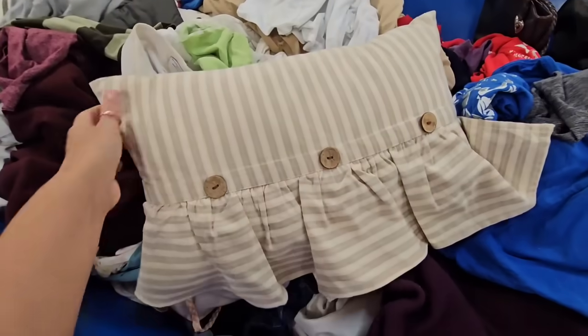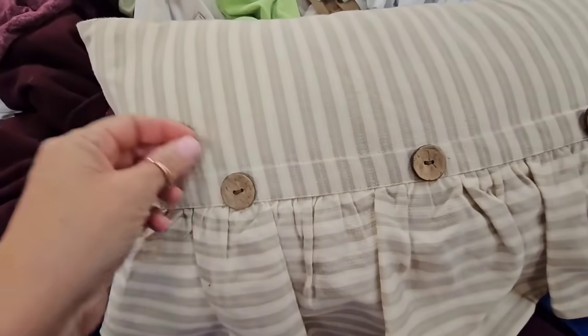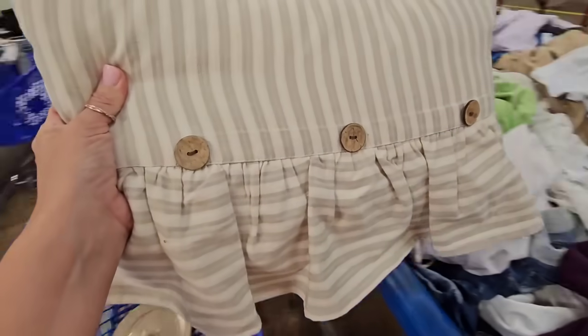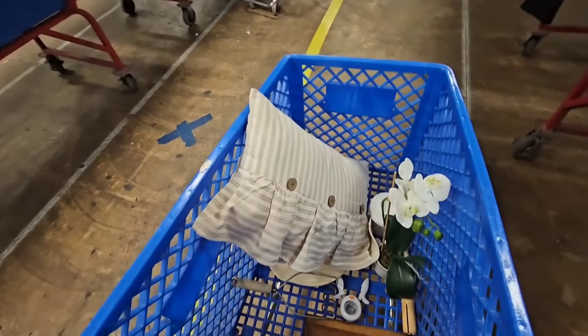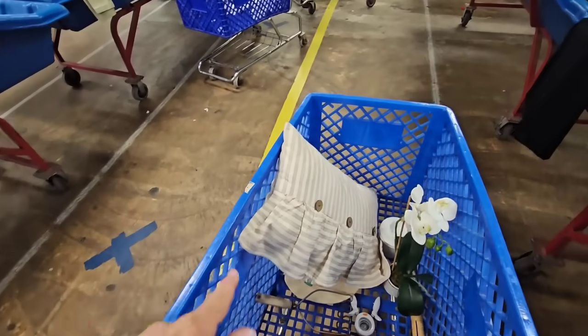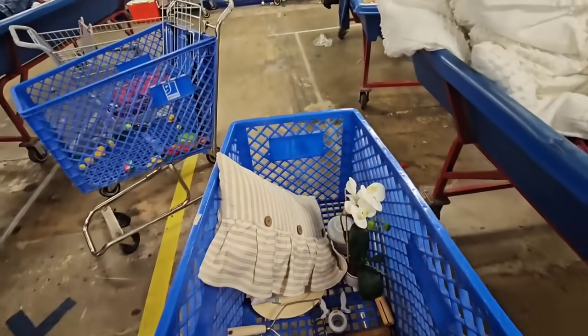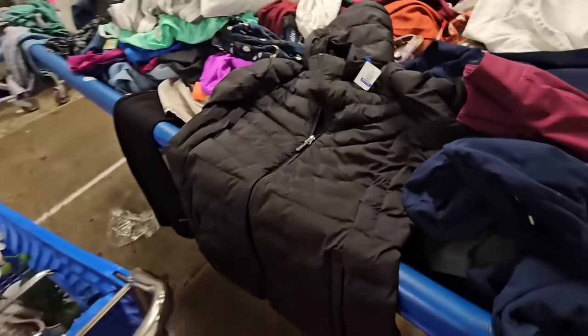And then I found this as well — the ruffles, the stripes, the buttons. I love everything about this pillow. I needed some linens and textures for a wood-not sale I'm going to be in soon. It's called Linens and Rust. So I think this will be in the Linens and Rust sale that I am going to be in. I'll put a link to that if y'all are interested.